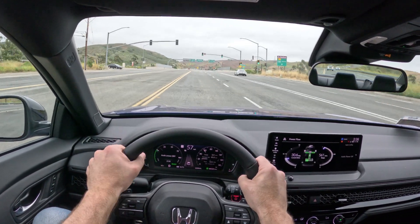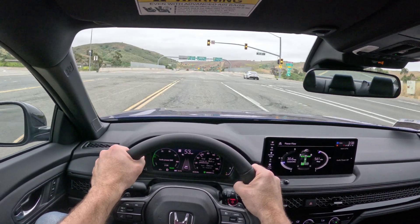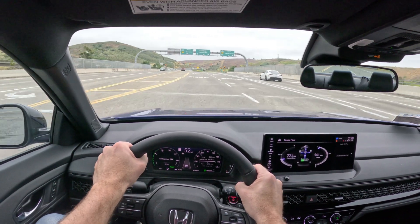There is a little bit of obvious cost cutting, but where it counts, this car's still got it.